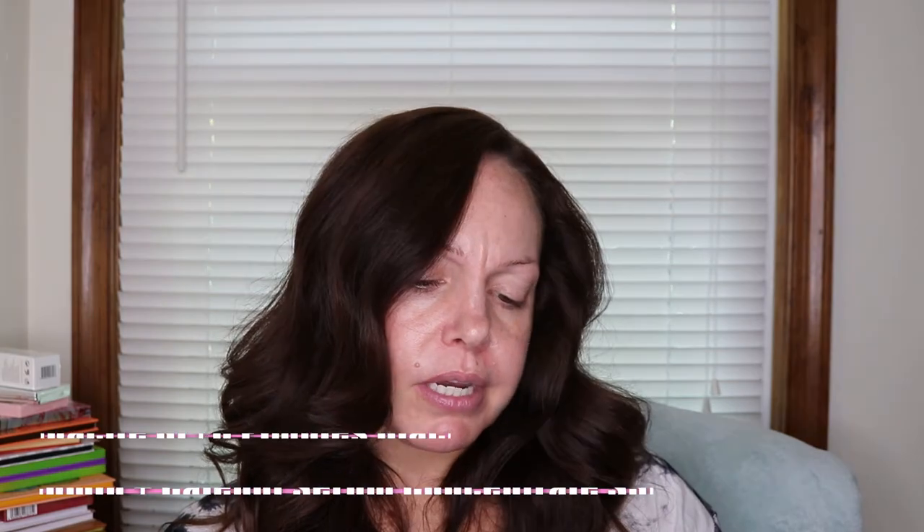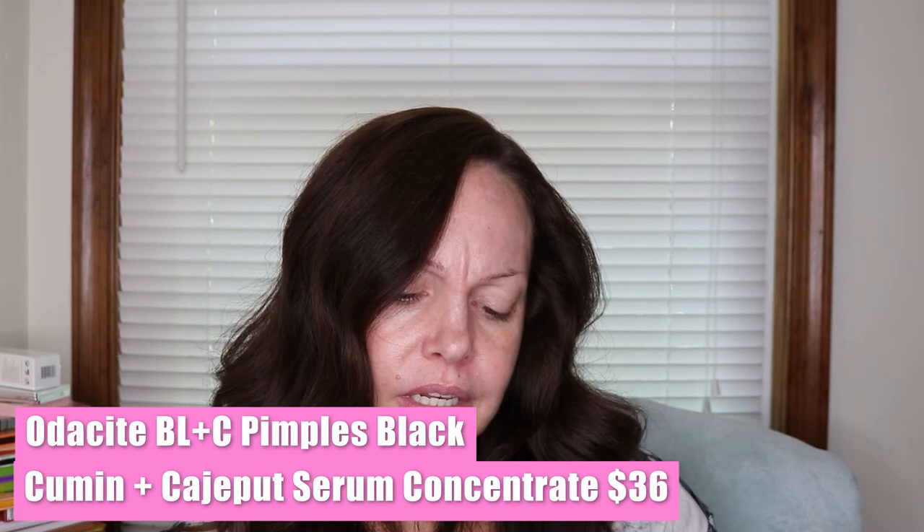Next we have Oda Sight Pure Elements — this is a black cumin casuapet facial serum for pimples. It's 100% natural, cruelty-free, GMO-free, and vegan. It's like a little dropper bottle. That retails for $36 — formulated especially for problem skin, potent serum helps reduce the appearance of blemishes. It's so concentrated that two to three drops morning and night is all you need. Black cumin oil helps purify the skin, promoting a more smooth and clear appearance. Casuapet supports a fresh and clean complexion visibly free of blemishes. I don't get a lot of pimples, but when I do have breakouts, I can try that out.